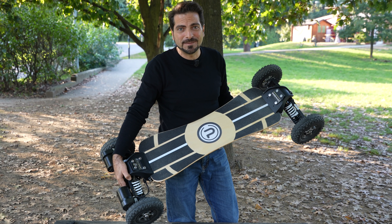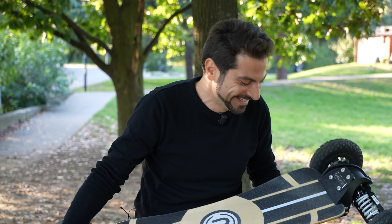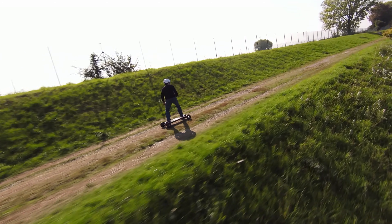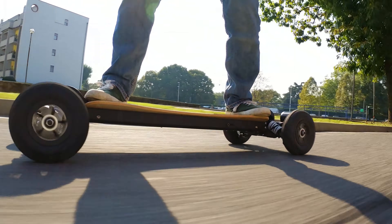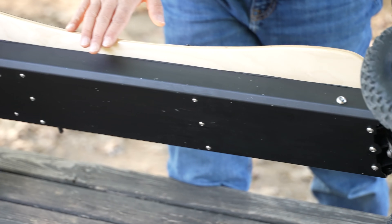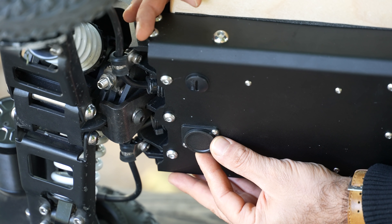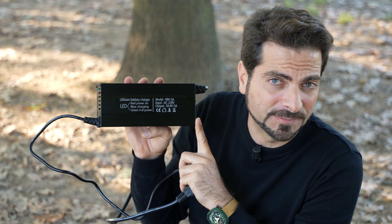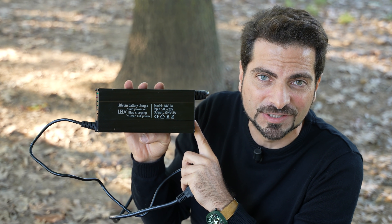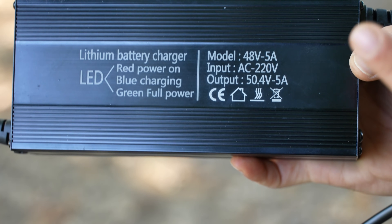Questa bestia pesa solamente 17 kg — davvero sorprendente. Questo è il modello S di Ride Propel: è costruita in lega di magnesio sia davanti che dietro, con la struttura che si estende sotto la tavola. La parte che supporta la batteria è in lega di alluminio. Sotto abbiamo un fusibile e il connettore di ricarica protetto da un coperchio. Il caricabatterie da 5 ampere riesce a ricaricare la batteria completamente da zero in sole tre ore.